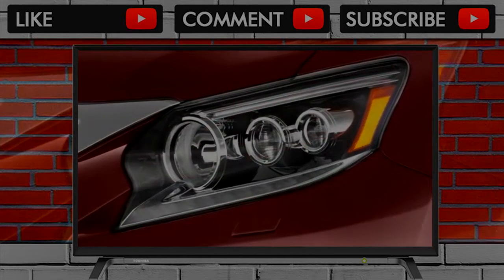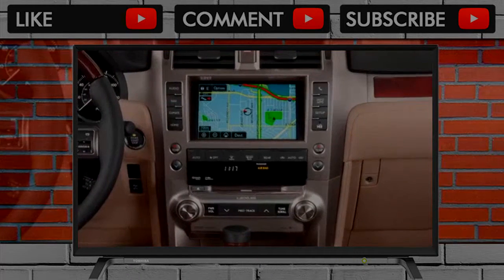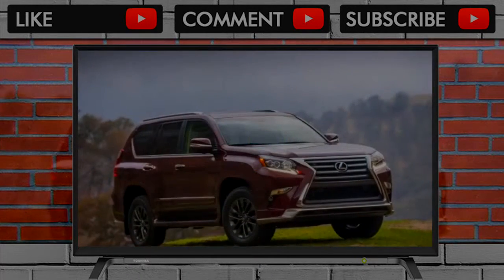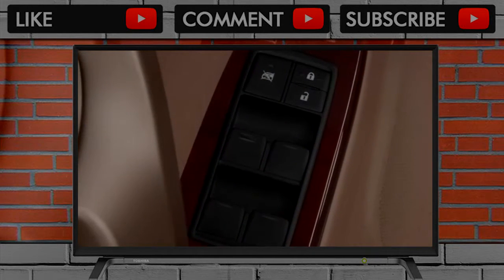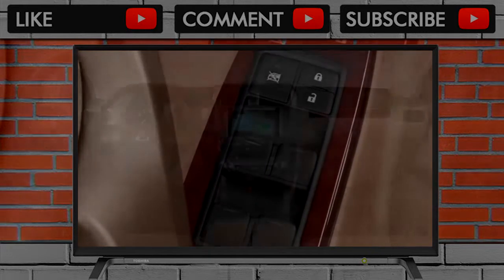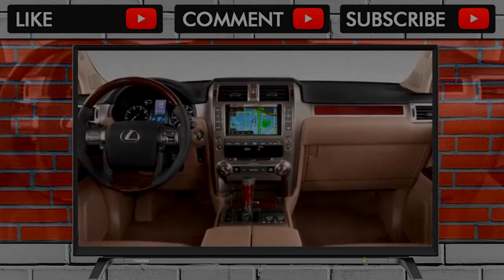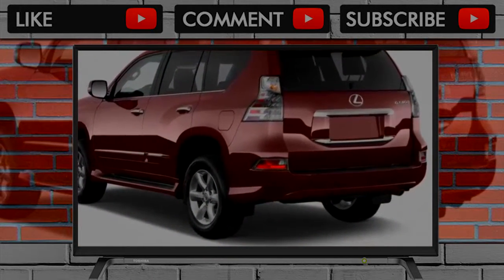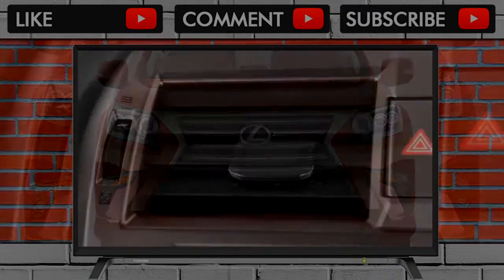The GX 460's interior carves out space for people amid bulky door handles, chunky shapes, and luxurious soft trim. An upright dash intersects with horizontal bands of wood that split up the controls. The GX doesn't run away from its hardcore SUV roots, but the layers of rich interior materials do suggest it doesn't attend many family reunions.